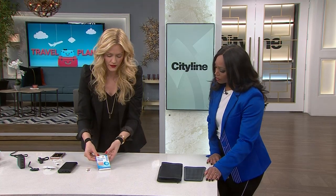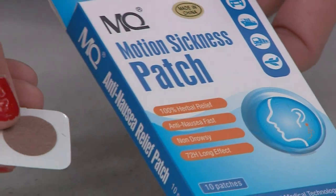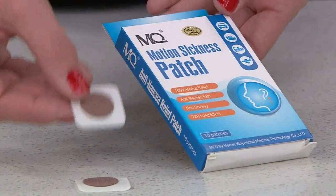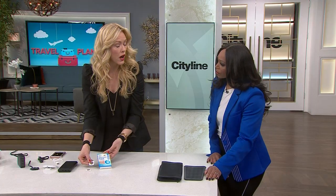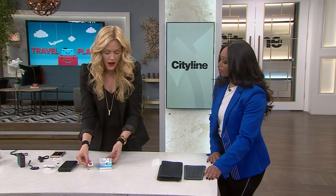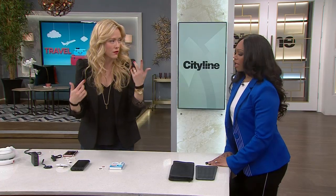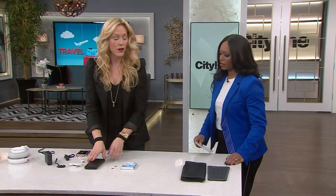These are another motion sickness solution — little sticker pads that you put behind each ear. They didn't work for me personally, but I know they work for a lot of people, so I wanted to show those as a solution as well, because everyone's different. It's really just pressure points and tricking your brain into thinking you're not moving.